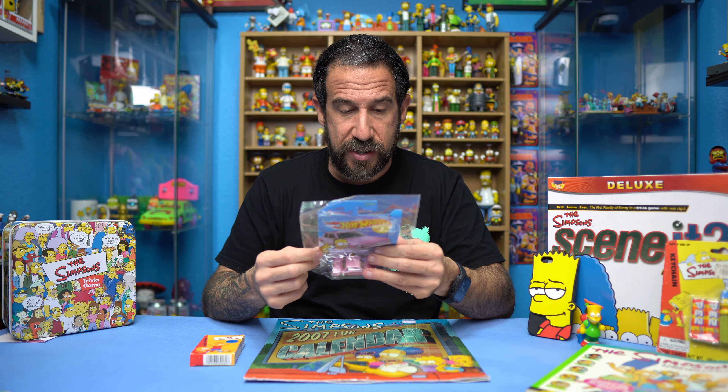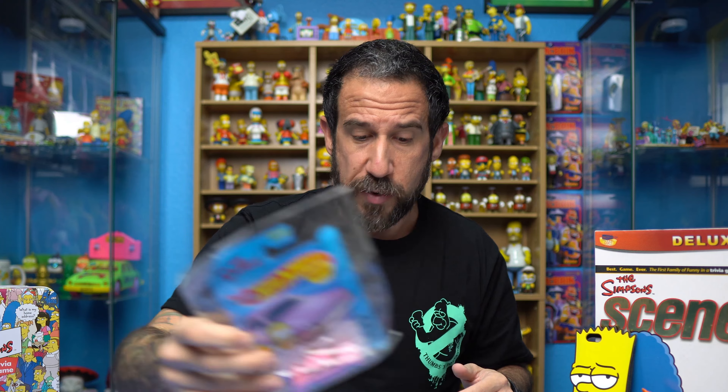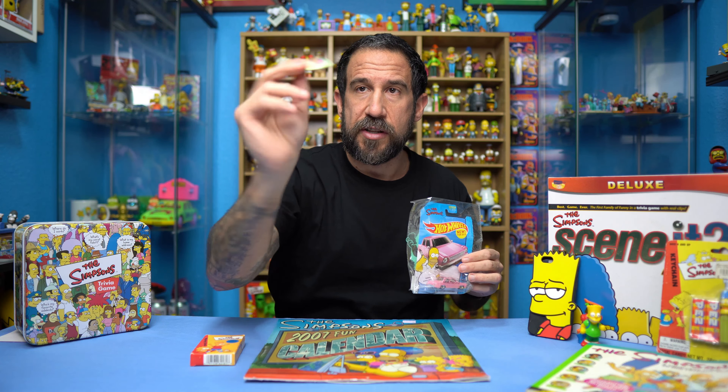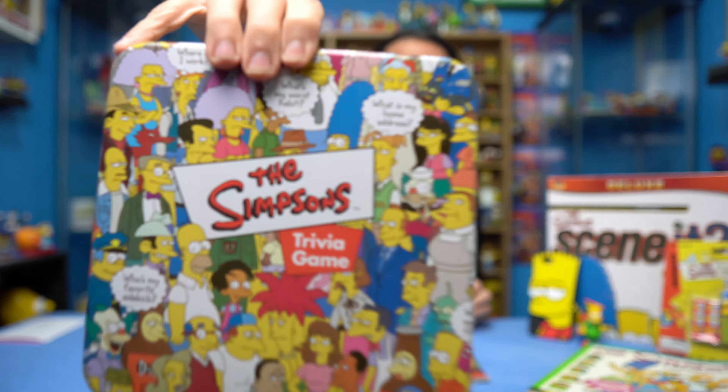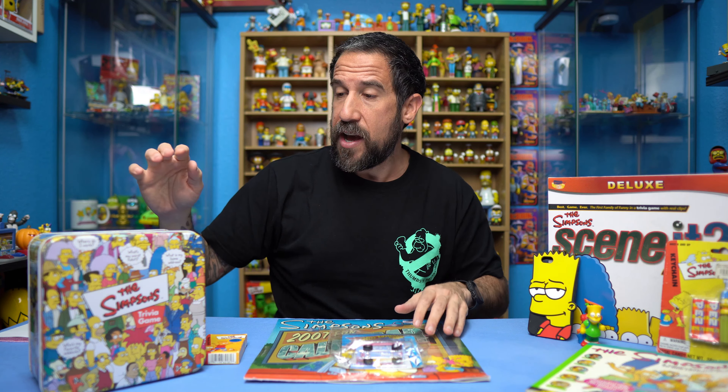Last but not least — one of my favorites — Simpsons Scene It! It's the Scene It game but obviously Simpsons themed. This is from back in the day because it has a DVD in there, and who uses DVDs anymore? I'm going to open this up since it's already been opened to check the pieces. Here's the game board — it opens up — all the cards, the dice, the DVD. Everything looks brand new and the game pieces are still in the bag, so it's never been played.